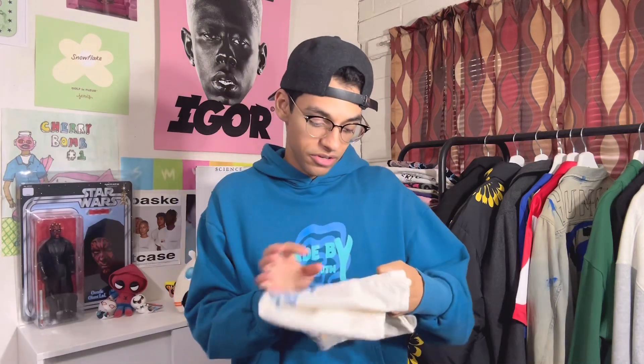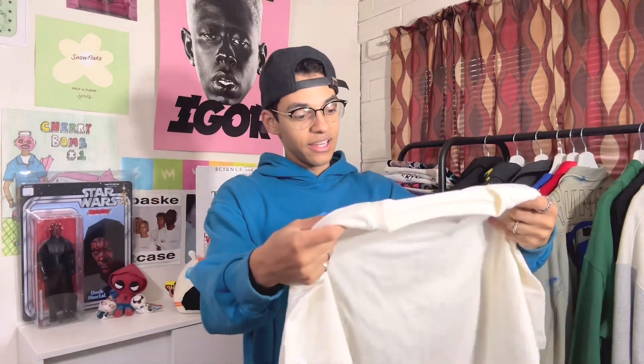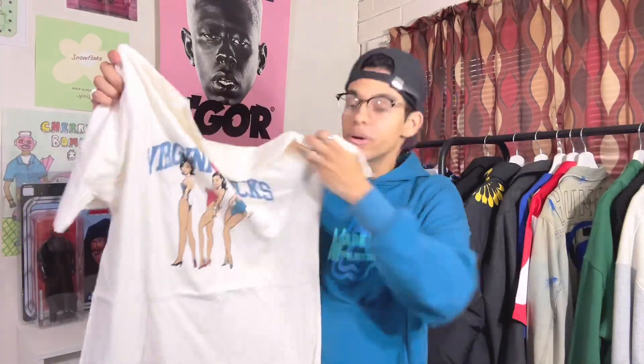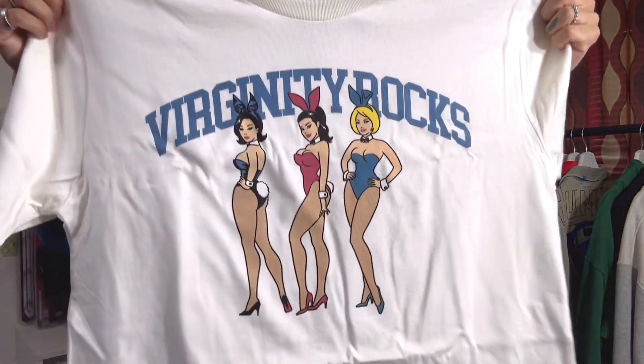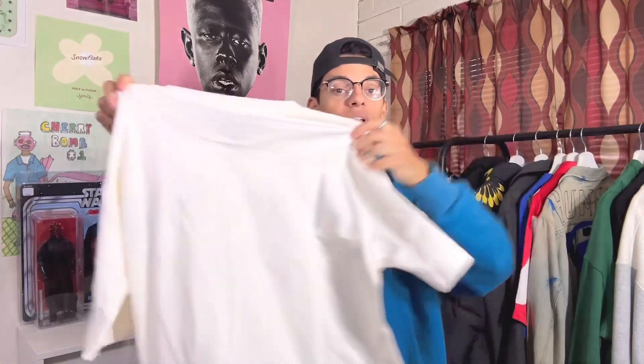I believe this is going to be the first tee. Yes, I got it in a size medium. It's in a cream color, and this shirt is actually sick — I will be keeping this and wearing it. It says 'Virginity Rocks' with Playboy bunny-type girls on there. That's a dope shirt, I'll be keeping that. Nothing on the back — that's clothing item number one. That piece goes hard, that's fire.